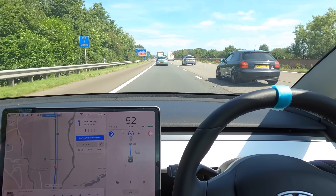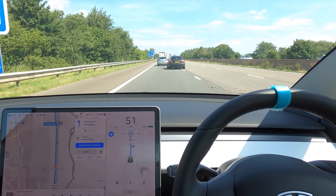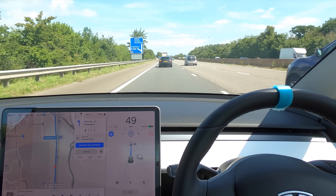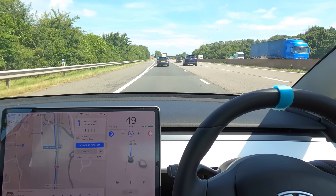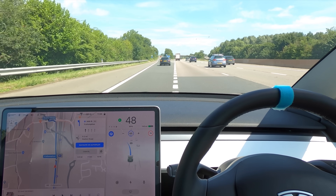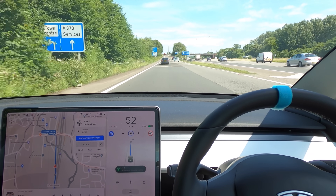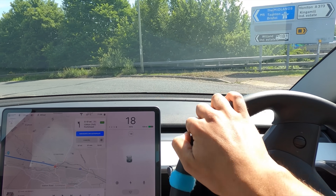We're going 53 mph as we enter the first exit. People are coming into our lane who are also coming off, so let's see how well it does. It does the indicating and lane changing all by itself when coming off a motorway. And there we go — indicated off really nicely. Where's the car going to go? It kept to the left lane, and that was absolutely perfect.